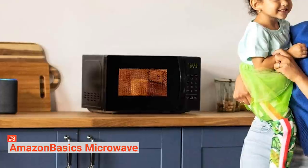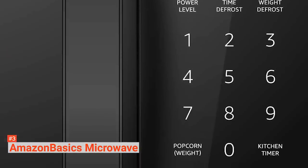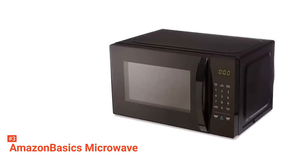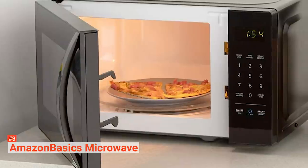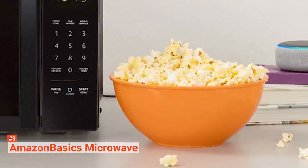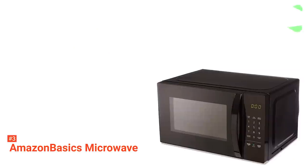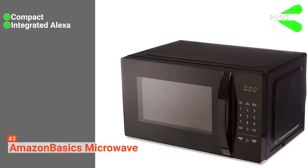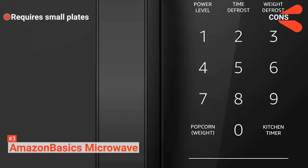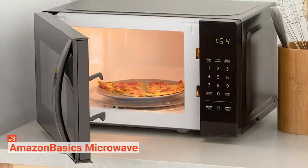Going back to the basics, this microwave measures 17.3 x 10.1 x 14.1 inches with a 10-inch turntable. It's compact and can help you save space in your kitchen. Its black exterior and control panel give the appliance a sleek, standard look. It offers 700 watts of power, ideal for those living in a small home or apartment. It has preset cooking functions and an LED display with a clock and time. The Amazon Basics Microwave also features a child lock for families with small children. Its pros are that it's compact, Alexa-compatible, and affordable. However, standard dinner plates can't seem to fit in. You will get more than your money's worth — it's not every day you get an affordable appliance integrated with voice recognition.